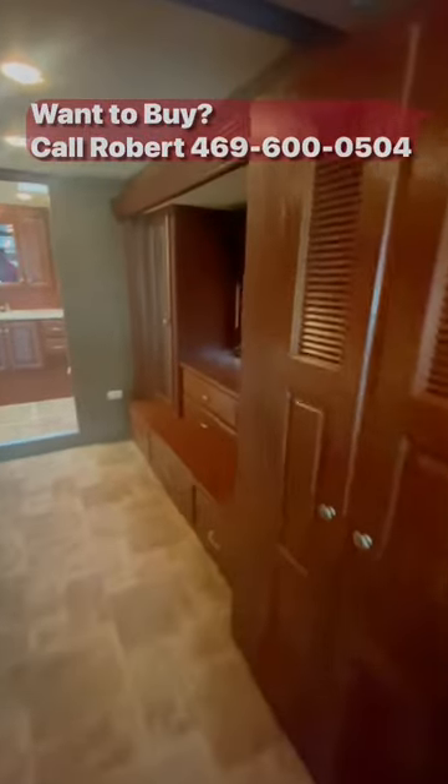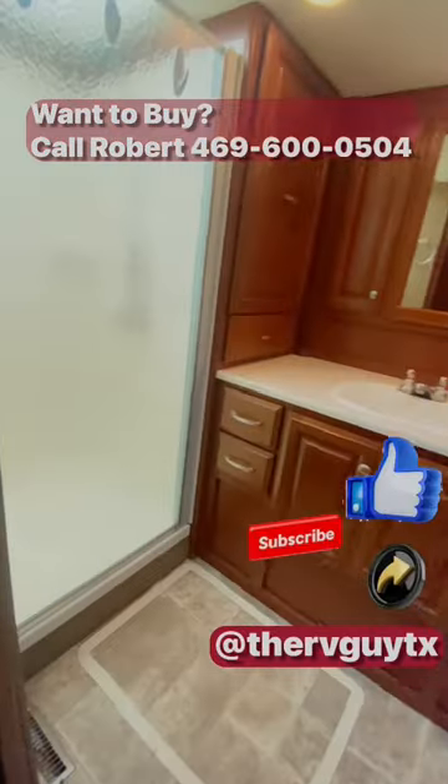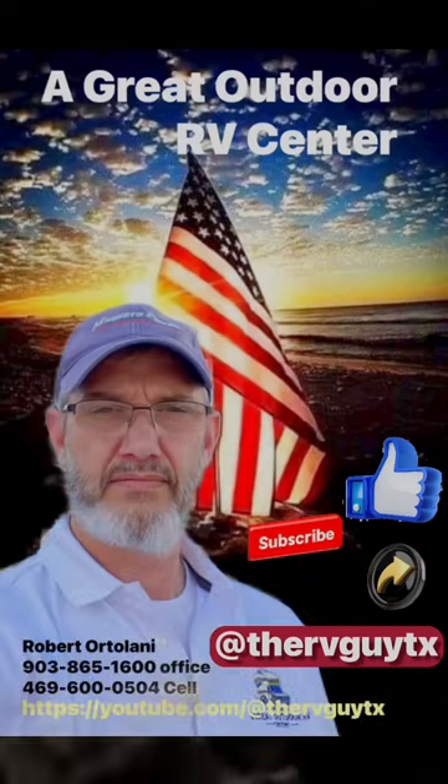This beautiful master bedroom doesn't disappoint — plenty of storage, great views of the television, king bed, and you've even got a half bath on the side. The master bath doesn't disappoint either, with a huge shower. I'm jealous.